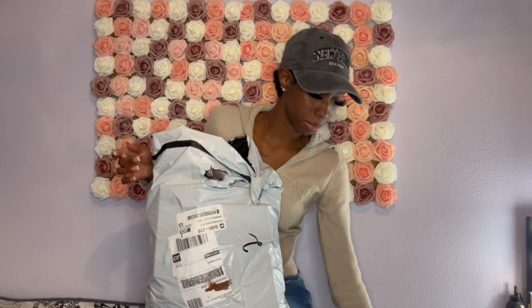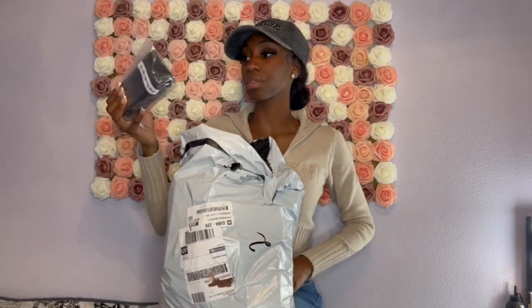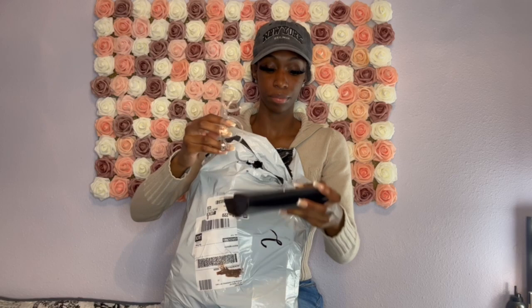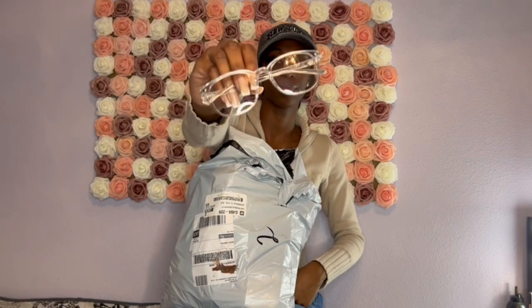They're just gold and cute. I was like I can use these for the edges, cutting the lace, things like that — that's why I got these. Next item is these sunglasses that I purchased. They're just these clear shades.